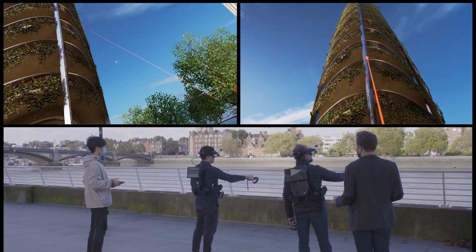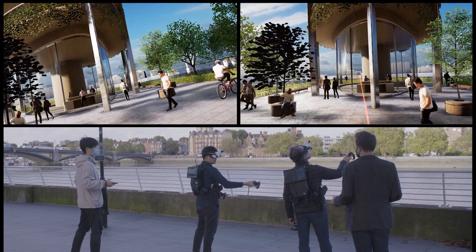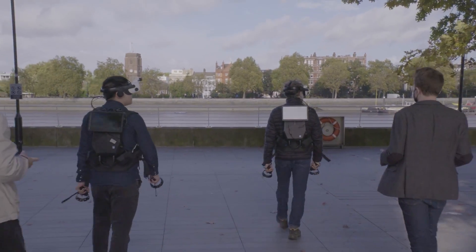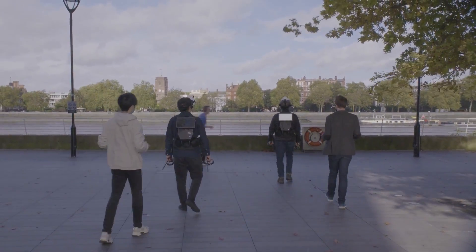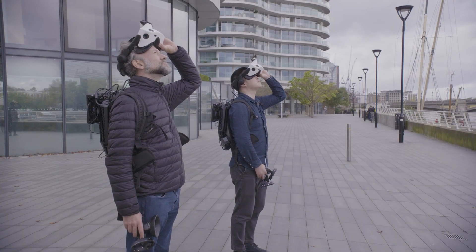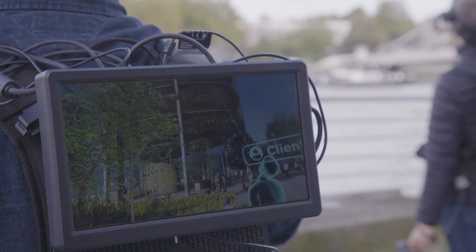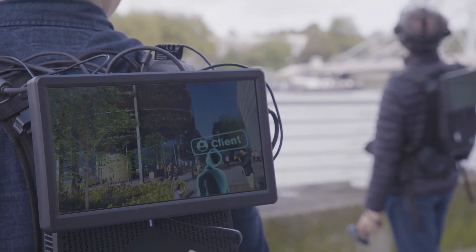Critically, this is a multi-user experience. You can see the other participants and speak to them, and point out features of the new building. It's an incredible multi-sensory experience of walking around the plaza, seeing the very powerful virtual visuals, but feeling the real plaza beneath your feet, and hearing the sounds of the city around you. Something we found very useful was switching between virtual and real reality to compare and check the present and potential future. And by incorporating screens on the rear of the backpacks, we made the process inclusive to allow larger numbers of stakeholders to participate.